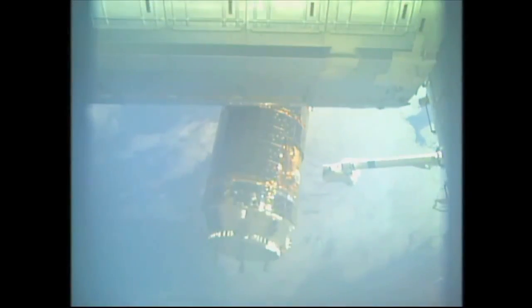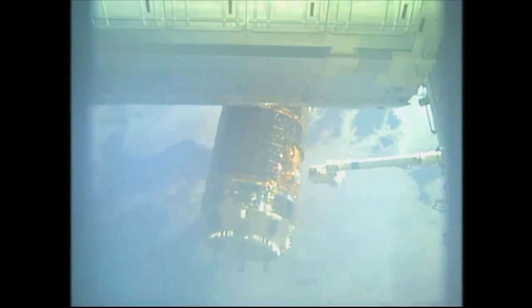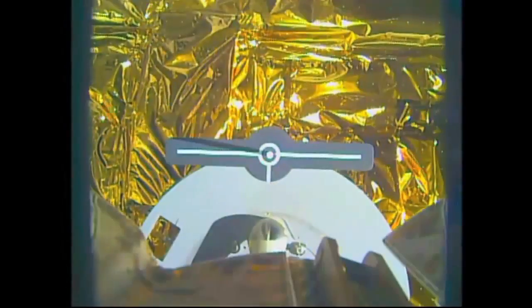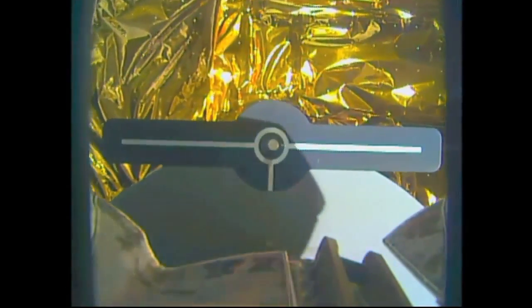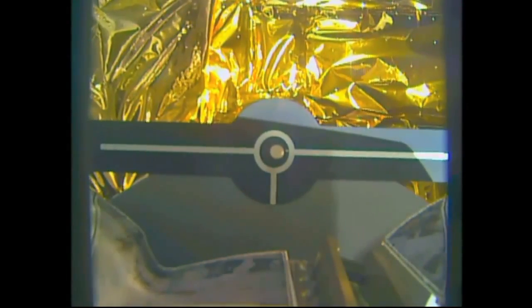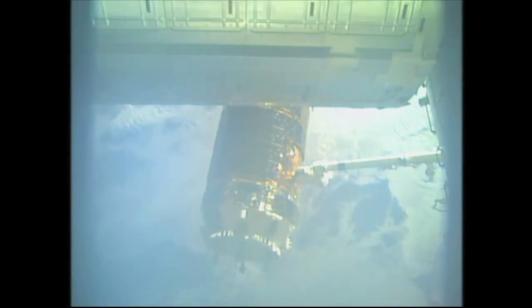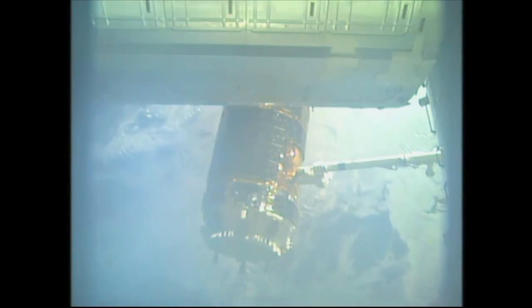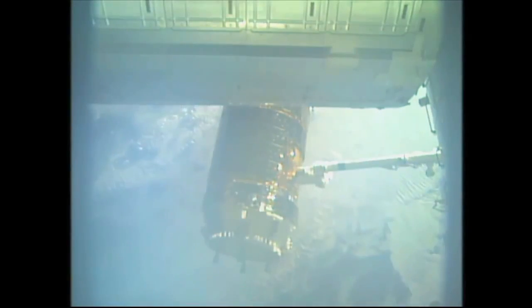Kimiya Yui at the robotic controls, just about grappled with HTV-5. One meter. And capture confirmed — 5:28 a.m. Central Time, 6:28 Eastern, as the station flying just about 250 statute miles to the south of Brazil over South America.